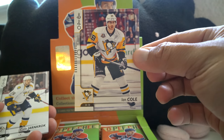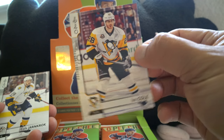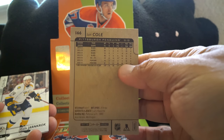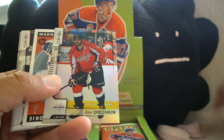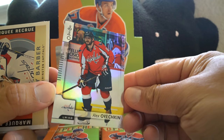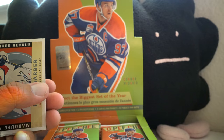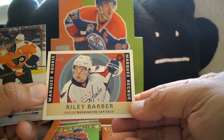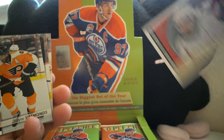This is the base card for the new O-Pee-Chee — it looks pretty good, a really nice modern design. You still get the cardboard back, which I like. Right off the bat there's a nice Ovechkin rainbow foil — a good rainbow foil card. Getting stars is not the easiest in such a huge set. Marquee rookie of Riley Barber, and it looks like this is a retro rookie.